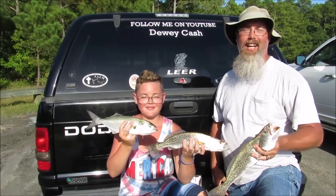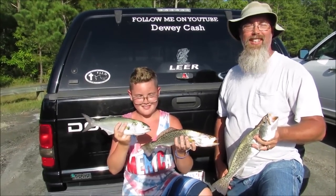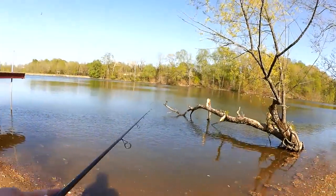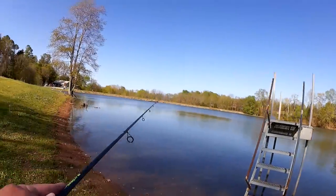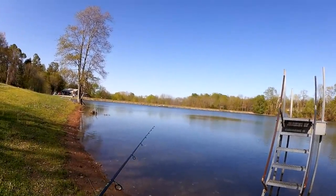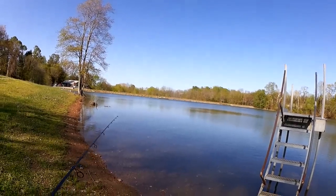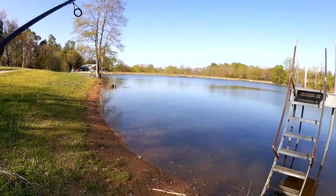My name is Dewey Cash, and you're watching Realistic Fishing — keep it realistic. Let's keep going, maybe there's another one over here. I think I might have had a bite there.